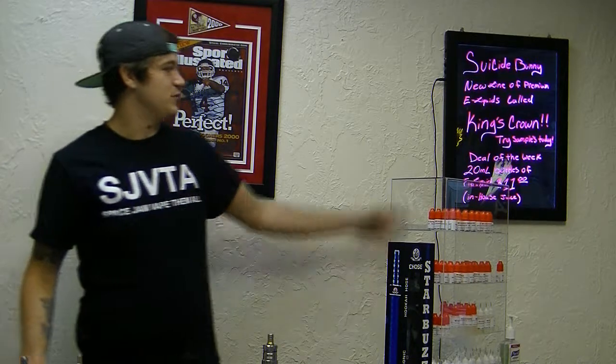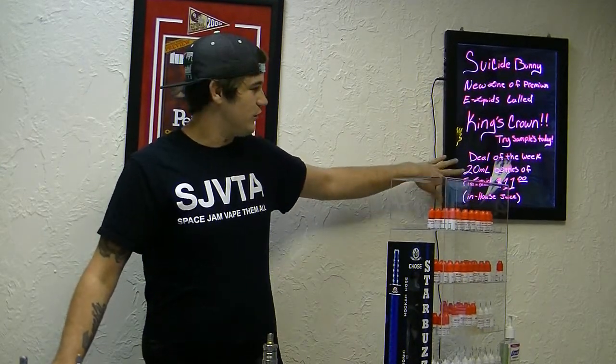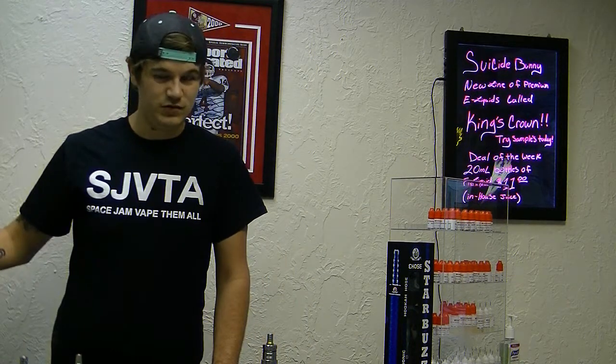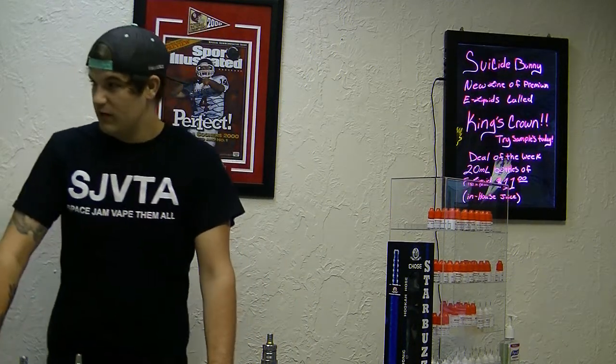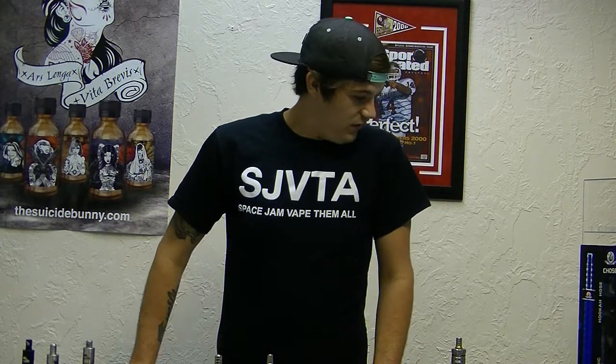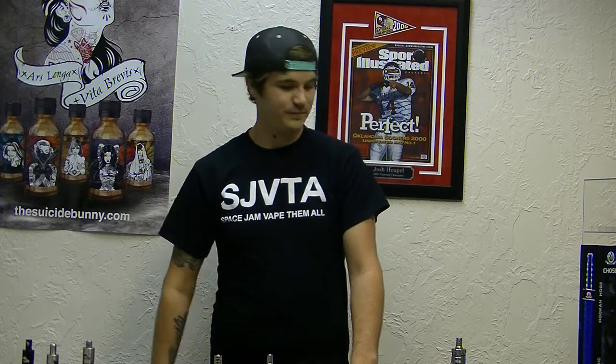We do post our specials of the week on the board. Our special of the week is 20 mils for 11 bucks, and that's for in-house blends. We do buy 3, get one free on the back of our cards for our in-house blends. So if you fill the card up with 30 mils, then we give you a 30 mil at the end of the card. If you just buy 3, then we give you a 5 mil for free.